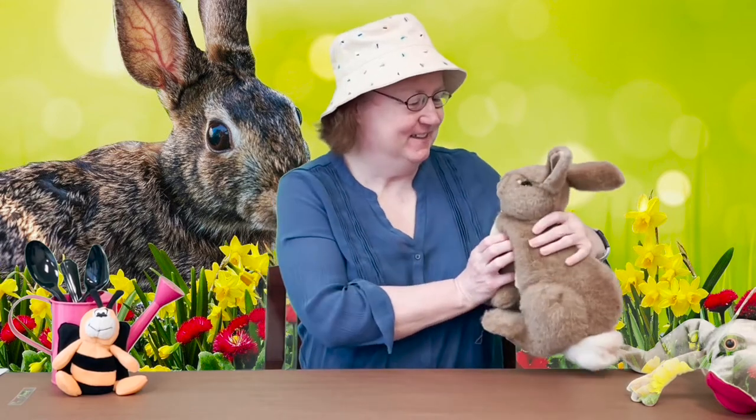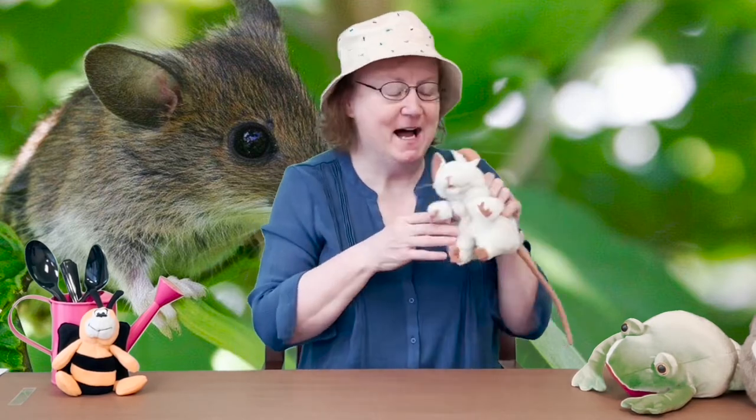There's something in my garden, now what can it be? There's something in my garden that I cannot see. I can hear its funny sound — squeak, squeak, squeak. Look at this, it's a cute little mouse. Isn't he gorgeous? It's a little field mouse. We'll put him over here — he goes squeak, squeak, squeak. Isn't that so cute?